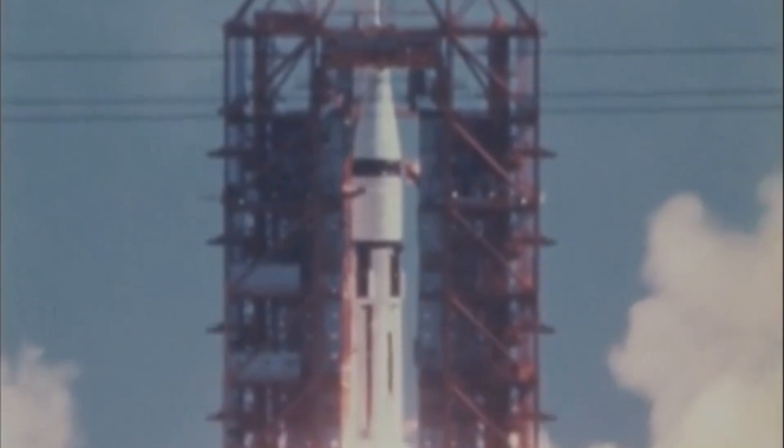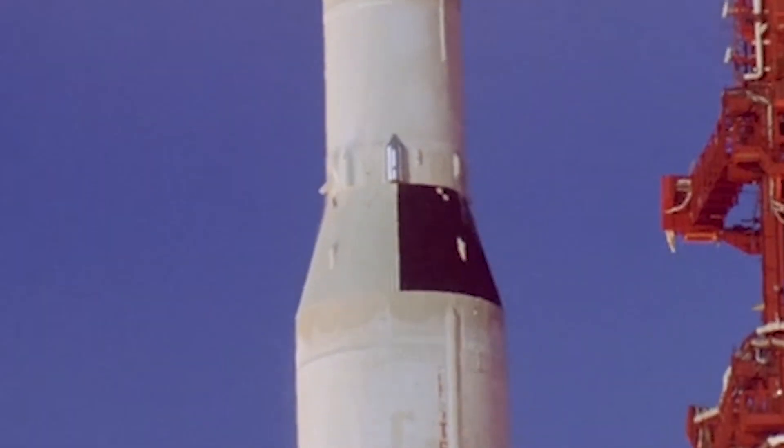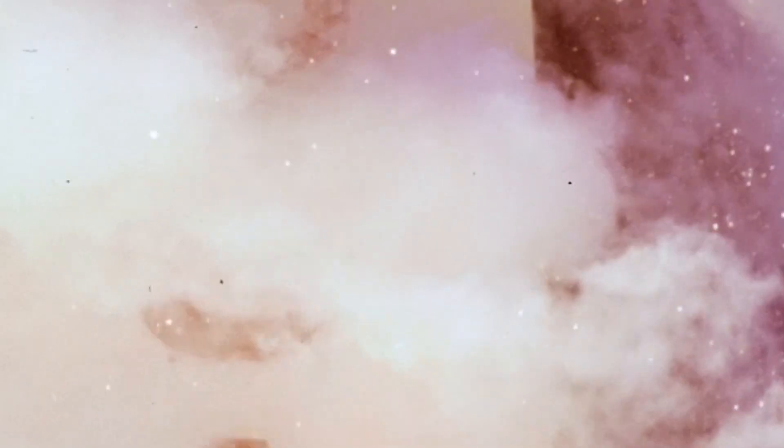The first two Apollo missions were Apollo 7 and Apollo 8. Apollo 7 launched on a Saturn 1B booster and orbited the Earth. Apollo 8 launched on the much more famous Saturn 5 and orbited the Moon. It was actually man's first mission to the Moon.